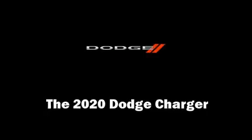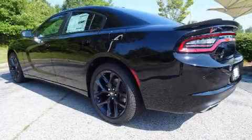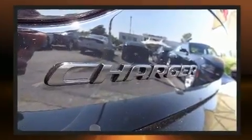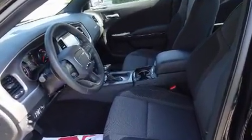Step into the 2020 Dodge Charger. This four-door, five-passenger sedan will allow you to take command of the road with confidence. It features an automatic transmission, rear-wheel drive, and a refined six-cylinder engine.